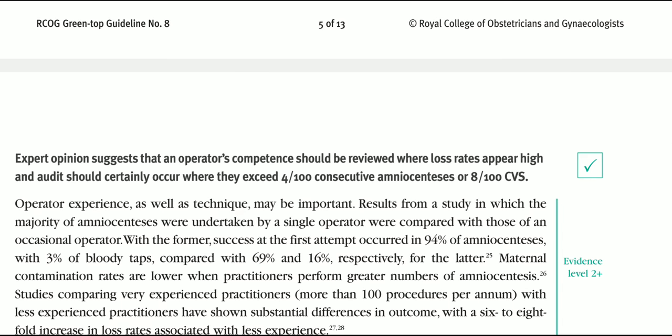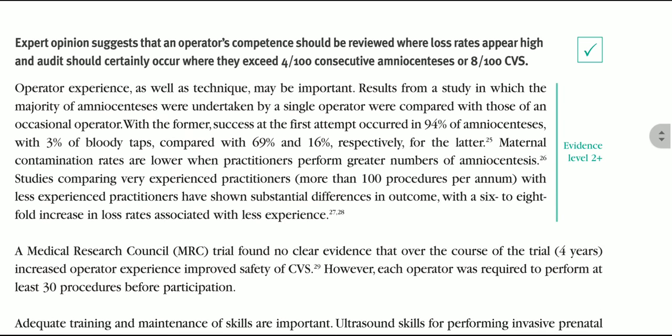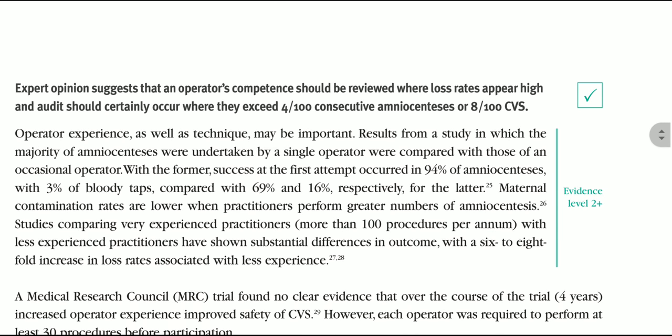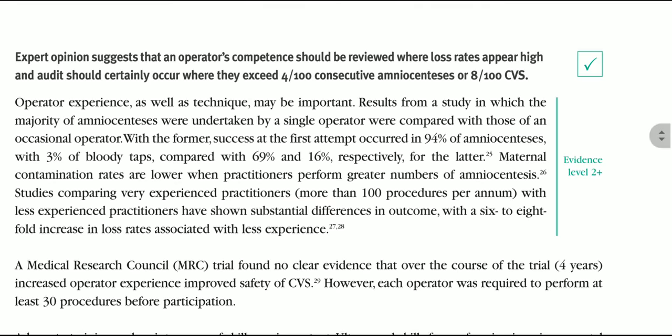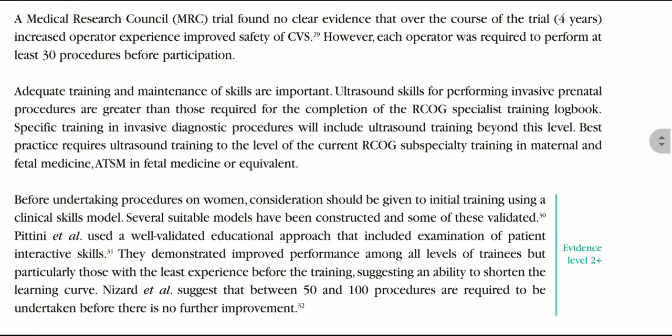Expert opinion suggests that operator competence should be reviewed where loss rates appear high. Audit should certainly occur where they exceed 4 per 100 consecutive amniocenteses or 8 per 100 CVS procedures. If fetal loss exceeds these thresholds, operator competence should be reviewed.